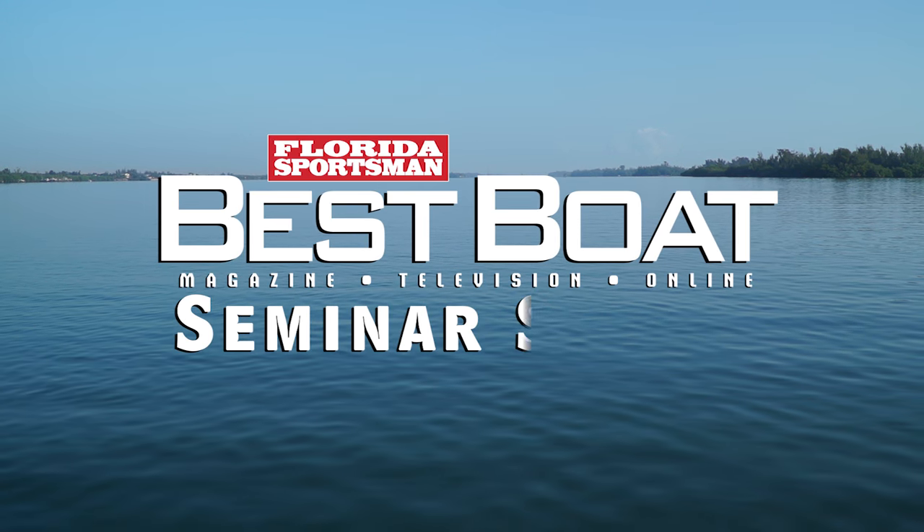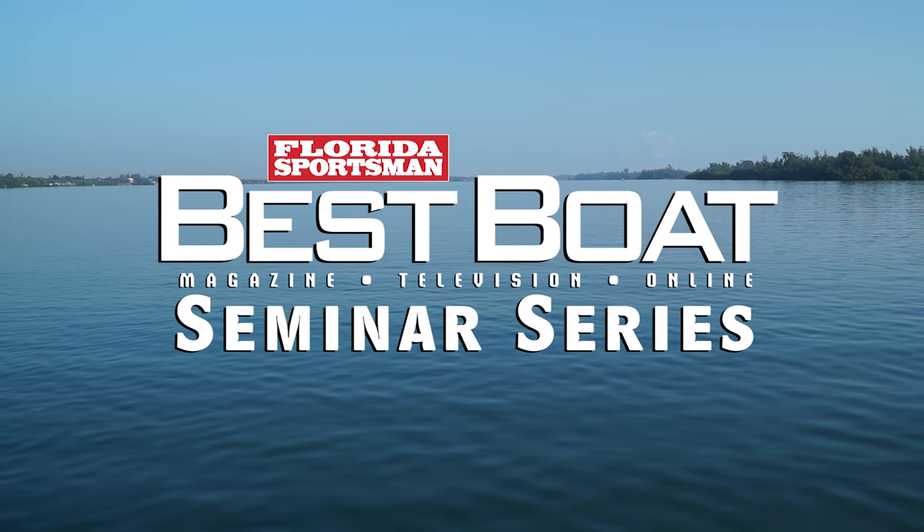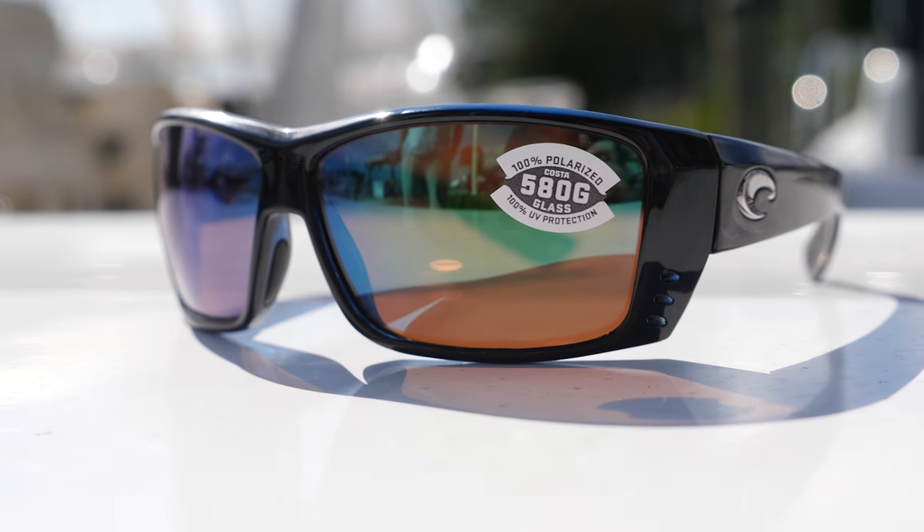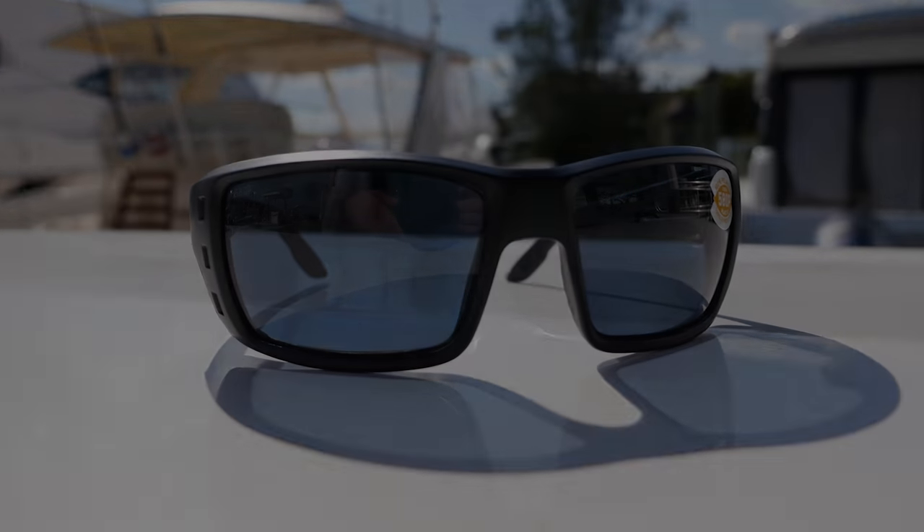Welcome back to Florida Sportsman Best Boat. Join our hosts Dave East and Rick Riles as they explain how different sunglass lenses can improve your fishing in this week's Best Boat Seminar Series.